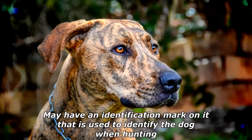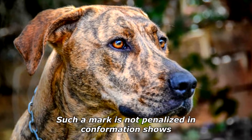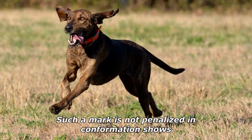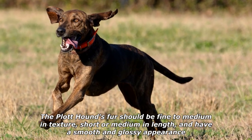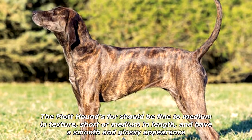It may have an identification mark used to identify the dog when hunting. Such a mark is not penalized in confirmation shows. The Plott Hound's fur should be fine to medium in texture, short or medium in length, and have a smooth and glossy appearance.